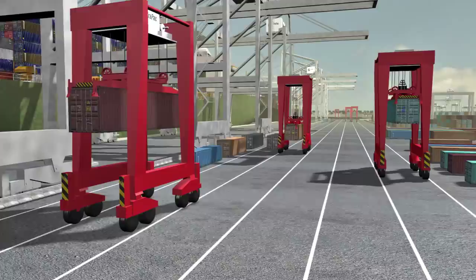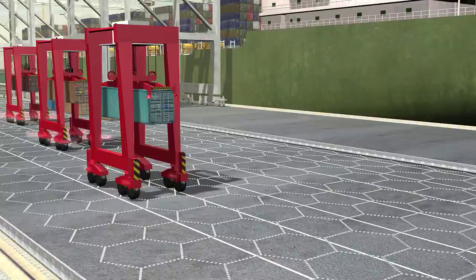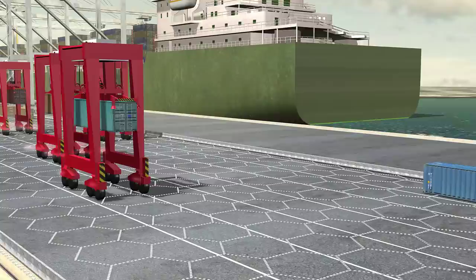The shuttles are guided by the terminal logistics system, which uses thousands of magnets, laser sensors, and GPS to monitor and navigate the movement. This complex and unique magnetic system technology is the first of its kind in the world.